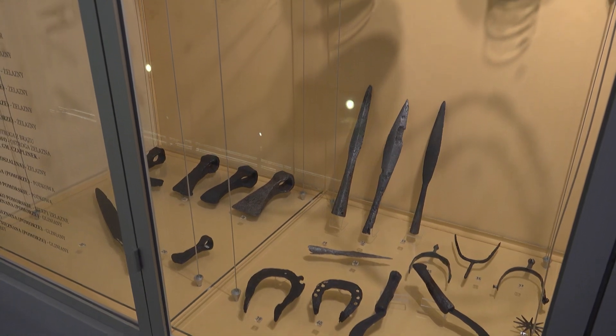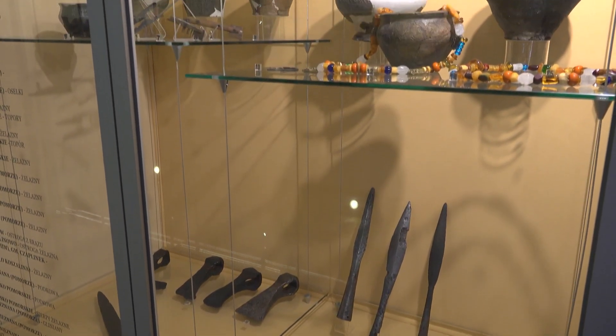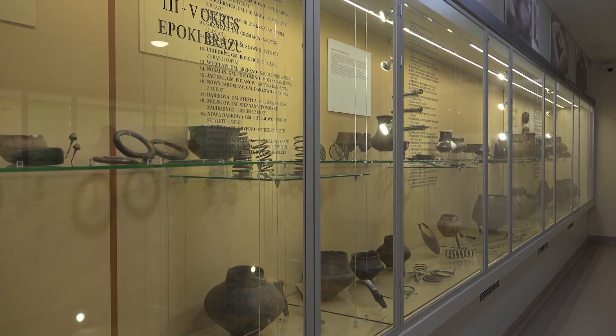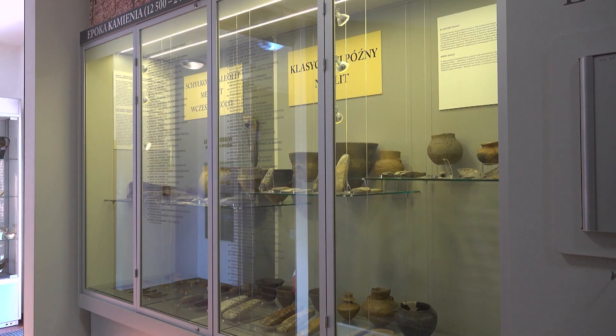A zatem wszystko to, co ma tysiąc, dwa, trzy tysiące lat. Do takich najważniejszych stanowisk z naszego regionu należą Dąbki, tu gdzie zarejestrowano od końca lat 70. osadę z epoki kamienia, ze schyłku epoki kamienia. Archeolodzy przez wiele sezonów prowadzili badania nie tylko w Koszalinie, ale również w okolicznych miastach, jak Białogard, Darłowo czy Szczecinek.